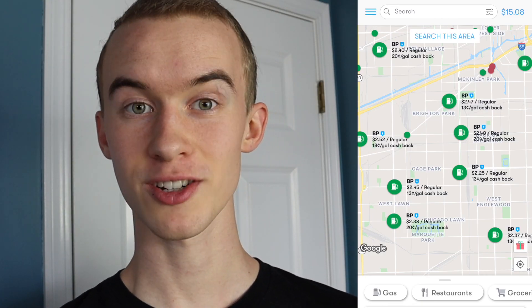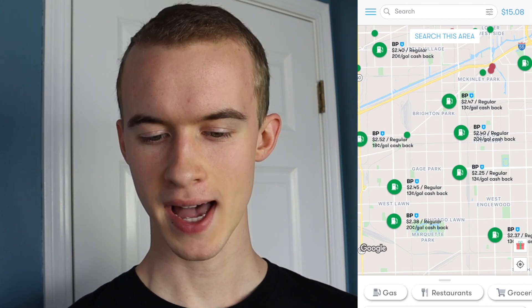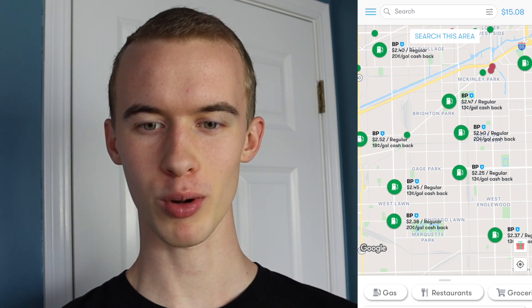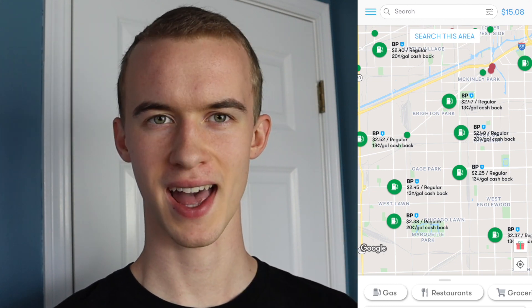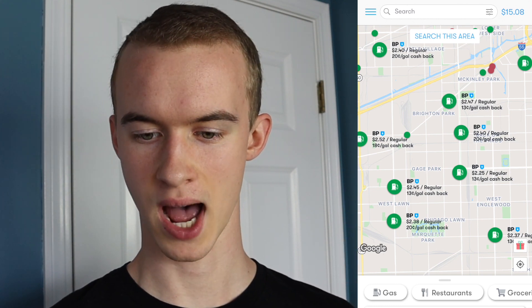GetUpside also has a few restaurants and groceries you could get cashback on, but really the main focus is gas, and I've never used any other cashback besides gas on their app.